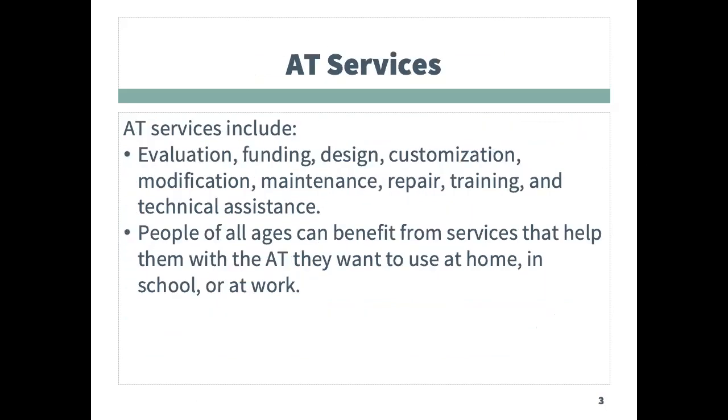In addition to defining assistive technology, the federal definition also includes AT services. These include evaluation, funding, design, customization, modification, maintenance, repair, training, and technical assistance. Keeping in mind that people of all ages can benefit from services that help them with the AT that they use at home, in school, in the community, and at work.